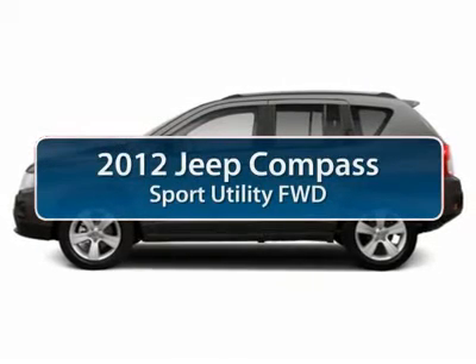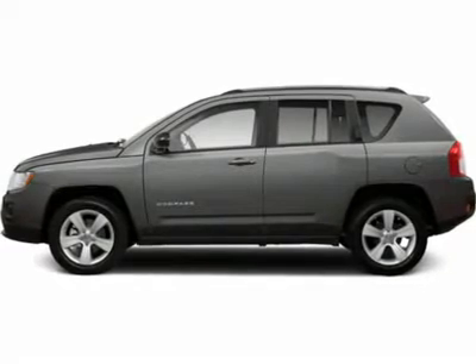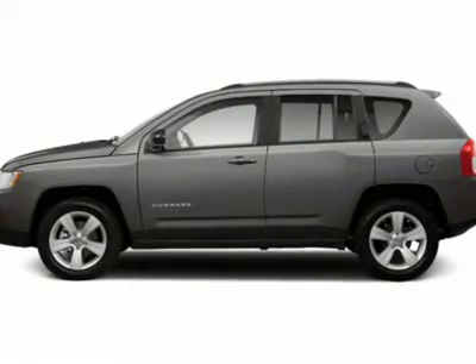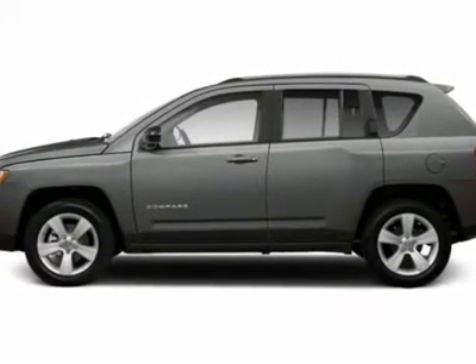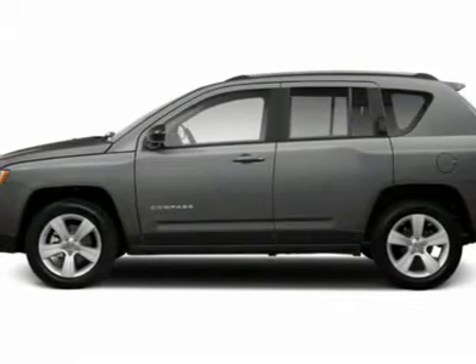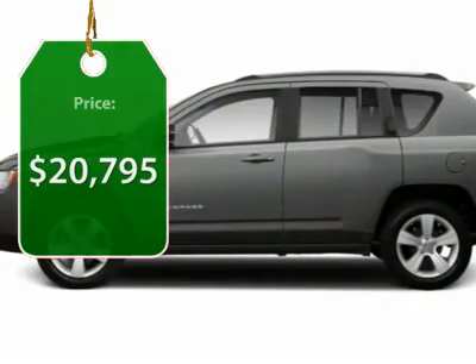The 2012 Jeep Compass. The Jeep Compass has a solid, sophisticated 16-valve engine. It features electronic variable valve timing that continually changes the torque curve, bringing more versatility to the 165 peak pound-feet of torque and more capability to the 172 peak horsepower, and is priced below $25,000.